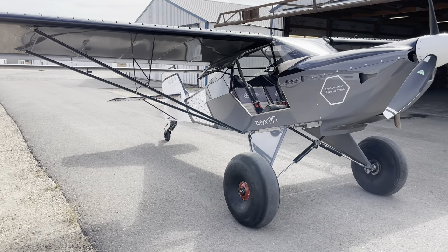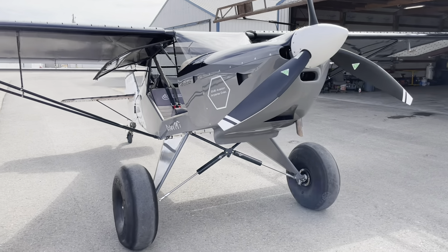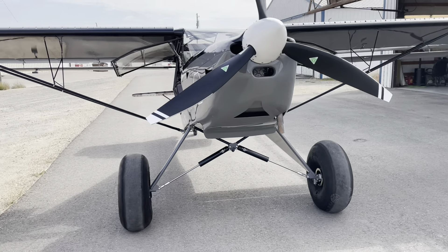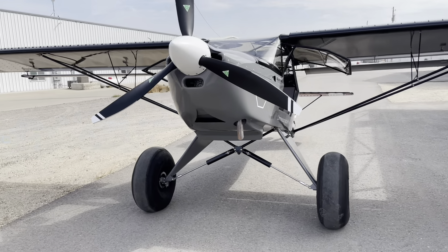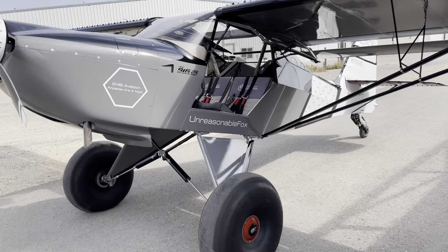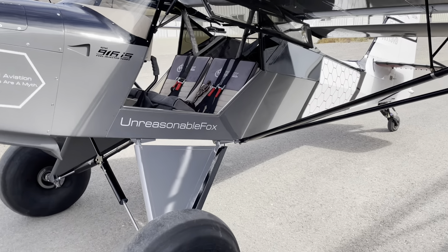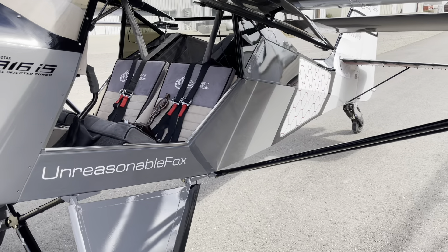It's just the most fun airplane to fly. It's every bit, and then some, of the performance of a Carbon Cub, with the lower fuel burn from the Rotax engine. And it's an off-road monster truck airplane — it's the most fun airplane to fly that I've ever flown.